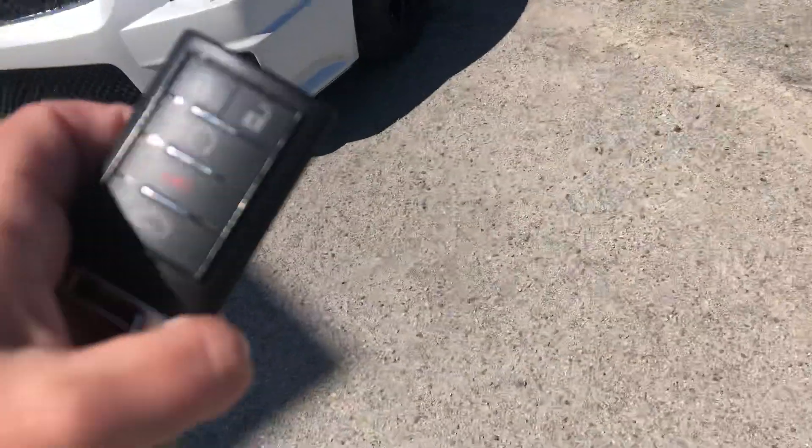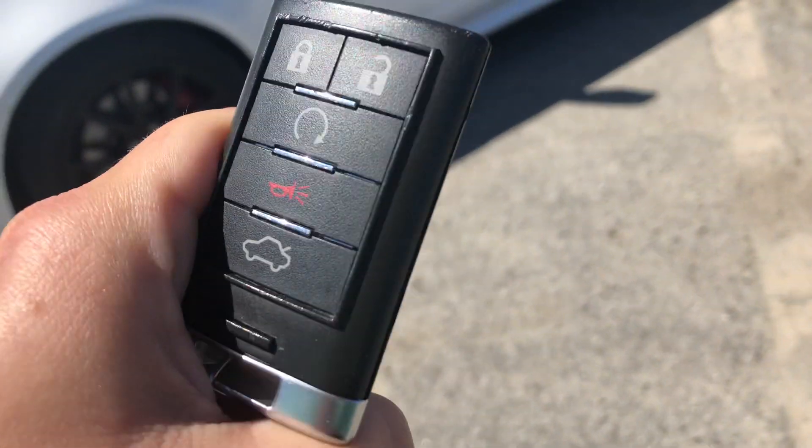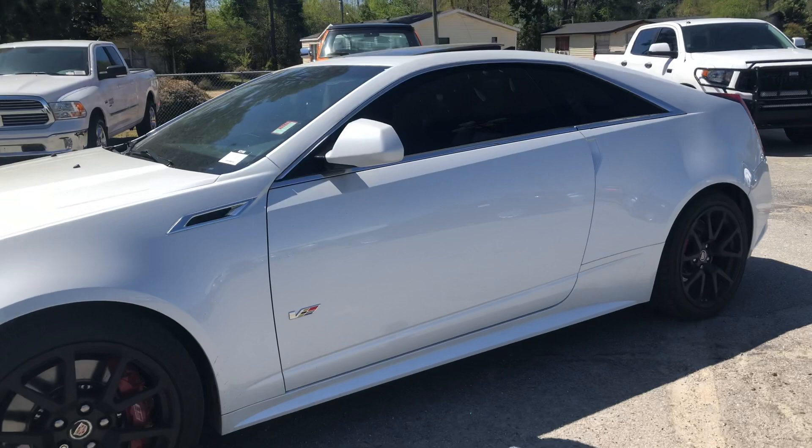Here's your key fob — I wanted to go ahead and show you that. You've got a lock, unlock, panic button, a trunk button, and remote start as well.